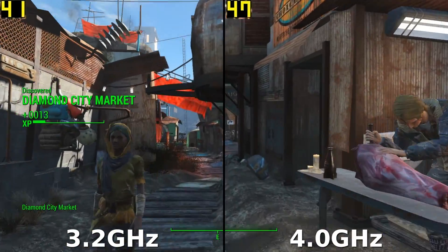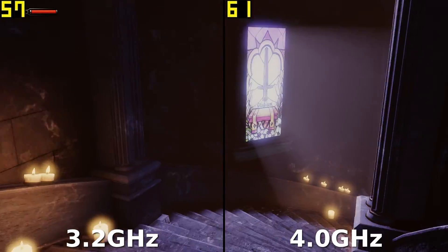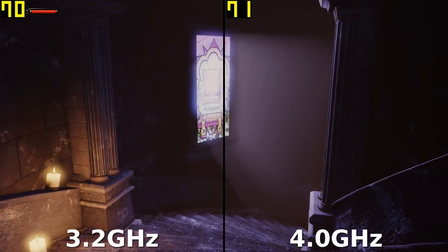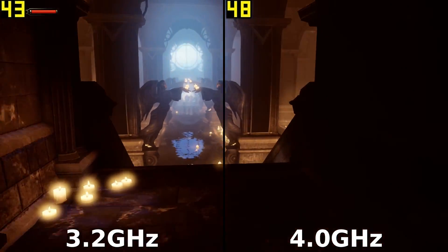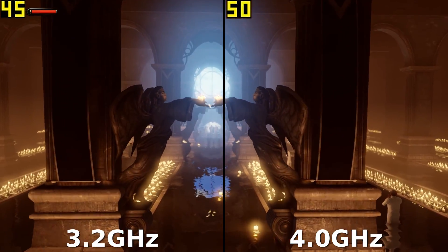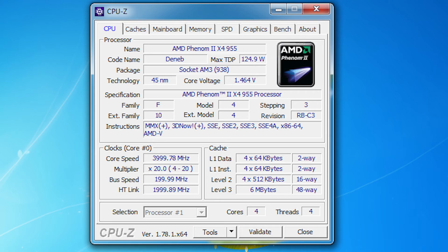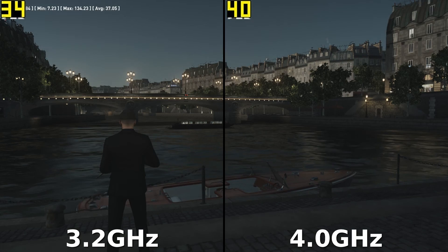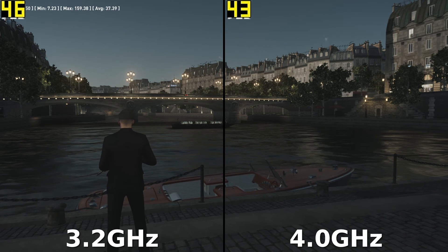I was able to obtain a stable 4GHz overclock, which is 800MHz over stock. I was almost able to get a 4.2GHz overclock, but when playing games the system would blue screen no matter how much voltage I pushed to the CPU. With this overclock I ended up with a multiplier of 20 and a CPU vCore voltage of 1.425V. Also for anyone interested, my Northbridge overclock was 2.2GHz at stock voltage.